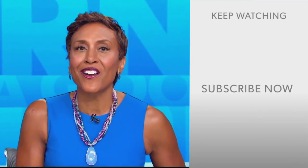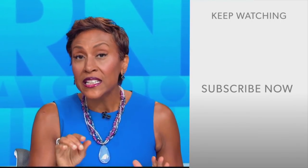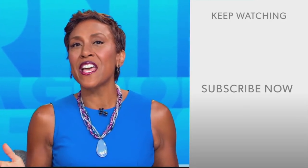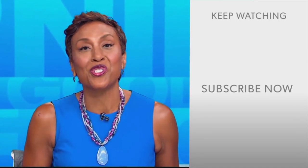Robin Roberts here. Thanks for checking out our YouTube channel — lots of great stuff here. Click the subscribe button to get more awesome videos and content from GMA every day. We thank you for watching, and we'll see you in the morning on GMA.